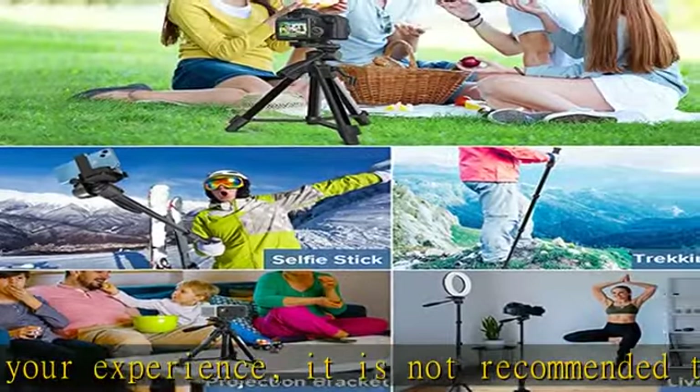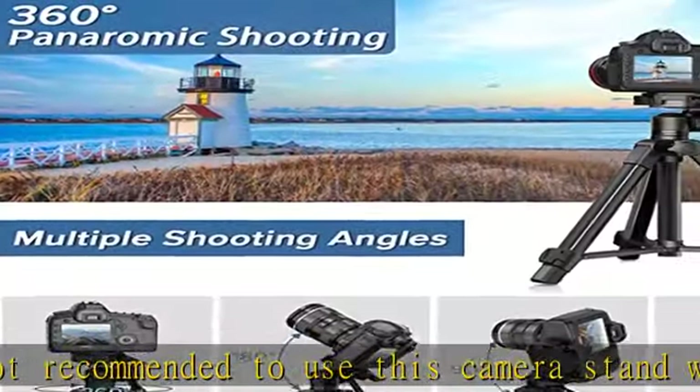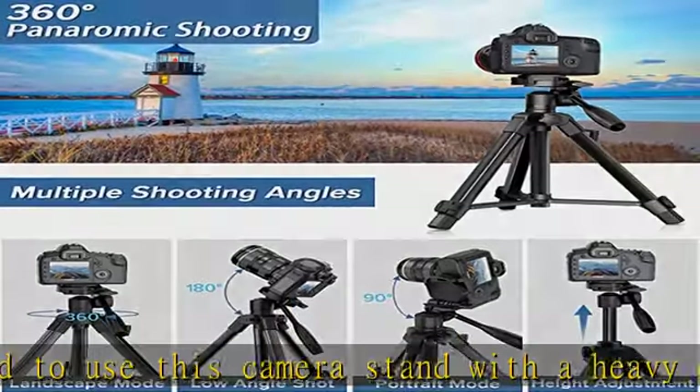When used as a phone tripod, it can be used to take photos and videos, live broadcast, FaceTime, do vlogs, self-taking, and TikTok. It is a lightweight and portable universal phone tripod.